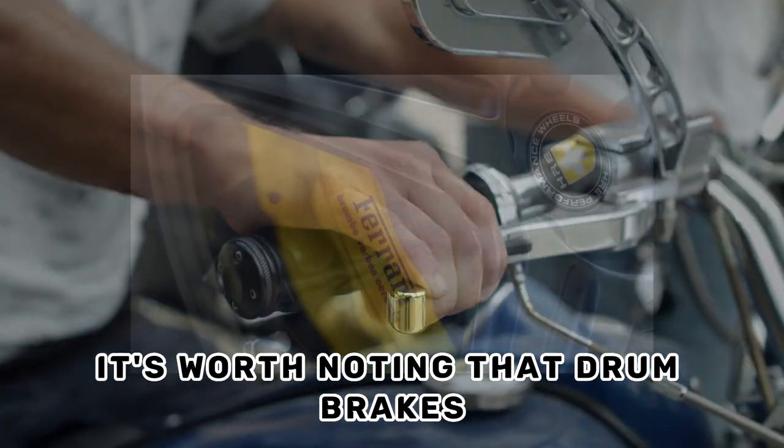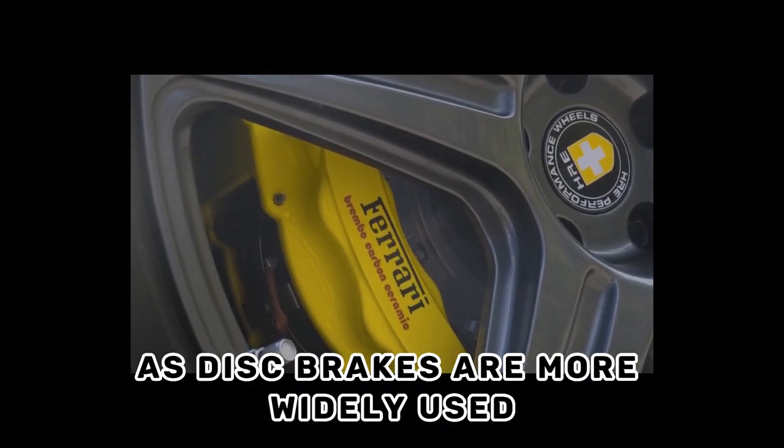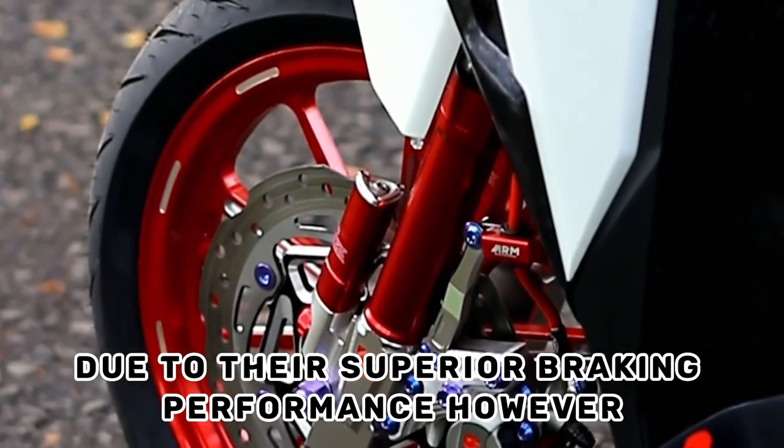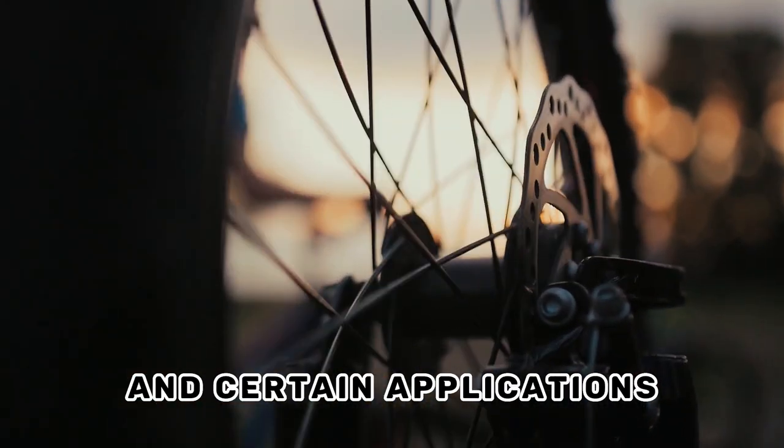It's worth noting that drum brakes are less common in modern vehicles, as disc brakes are more widely used due to their superior braking performance. However, drum brakes are still found in some older vehicles and certain applications.